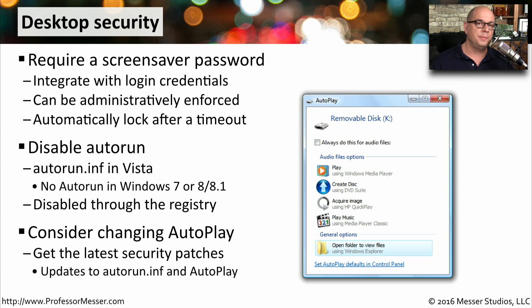Newer operating systems have a similar feature called Autoplay. Autoplay examines the files on the removable drive and gives you options as to what you can do with those file types. You can make changes to Autoplay so that it does not automatically do anything by changing the configuration in your control panel. You should also make sure you have all the latest security patches so that Autoplay is up to the latest security standards.